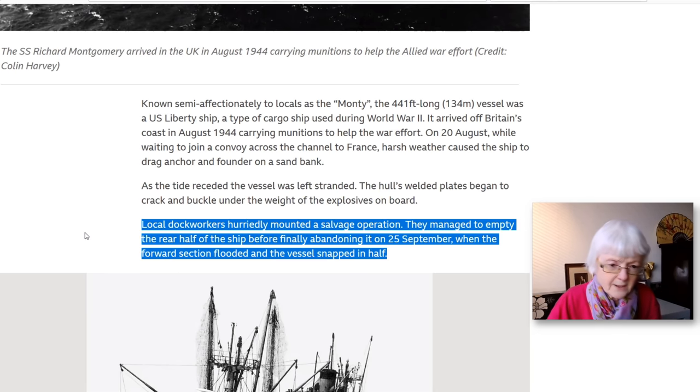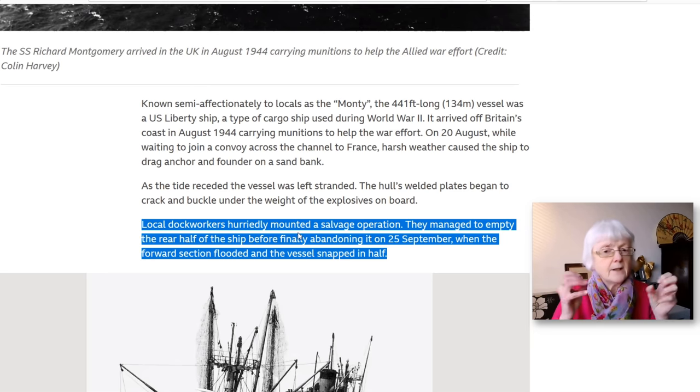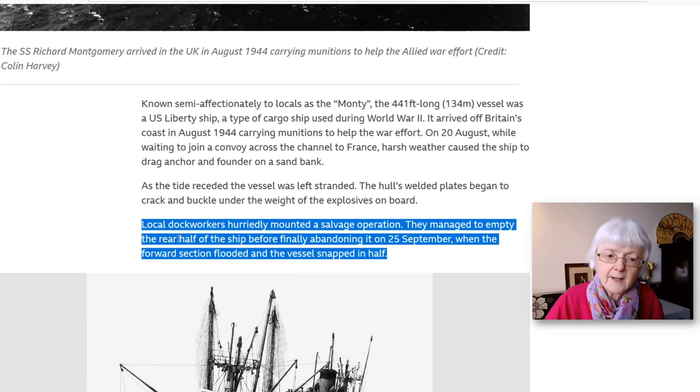Local dock workers hurriedly mounted a salvage operation — they organized a rescue to save as much of the ship's contents as they could. They managed to empty the rear half of the ship before finally abandoning it on the 25th of September, when the forward section flooded and the vessel snapped in half. They retrieved some of the ammunition but then had to give up — the forward part filled with water and the ship broke in two.